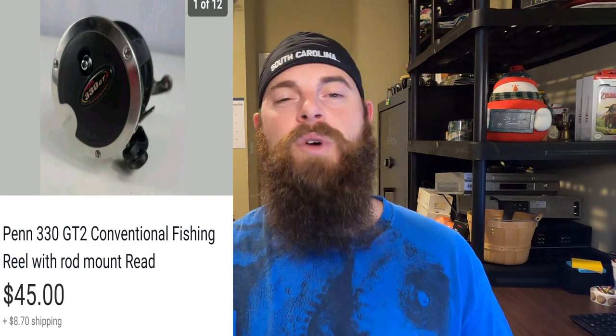This is a Penn 330 GT2 fishing reel. The reason it only went for $45 — I thought it would go much higher — is it was missing two pieces, so I had to disclose that. It still sold for $45, buyer paid shipping, and that was out of the auction I got about a week ago.